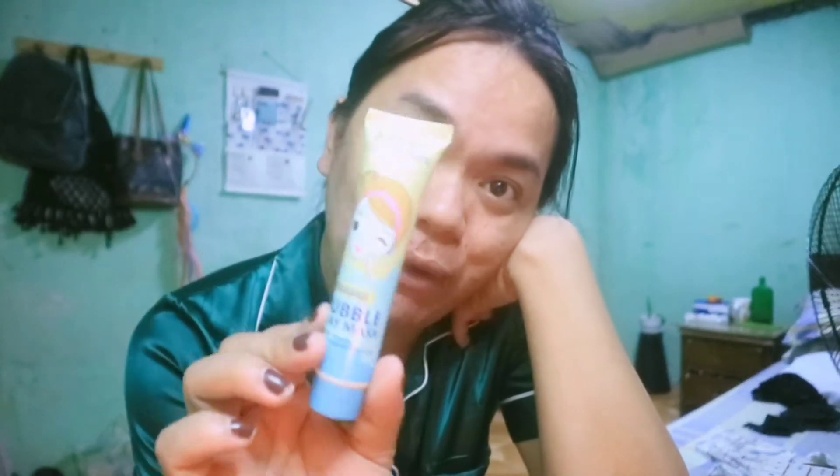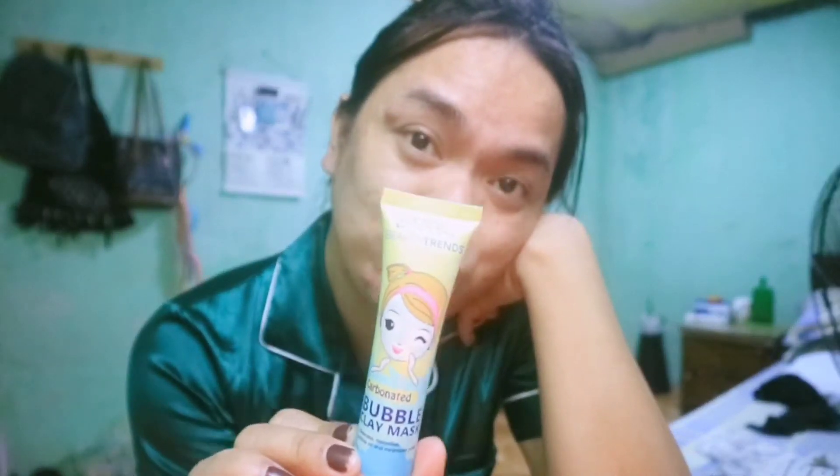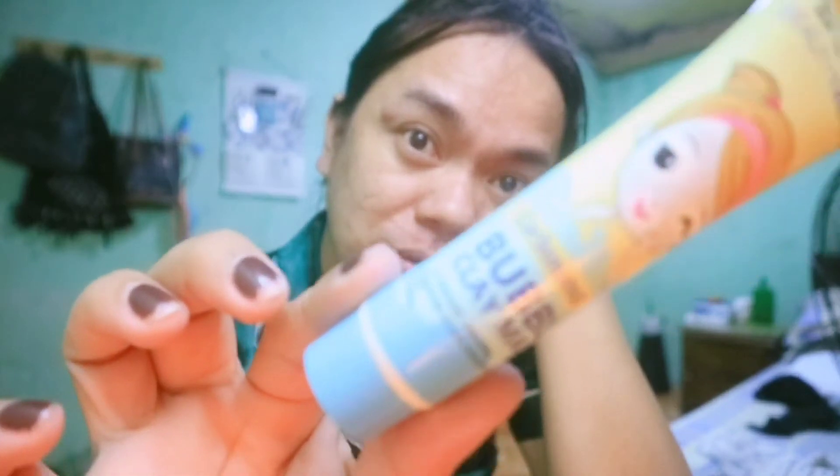I tried it on my skin care. Today is Monday, skin care. I'm not going to leave the house. It's about 8:30pm. I want to try it again because I've had a lot of breakouts. This is a bubble clay mask.